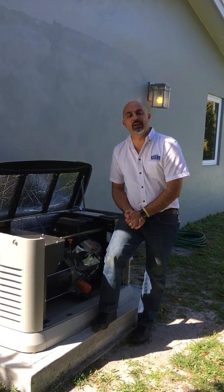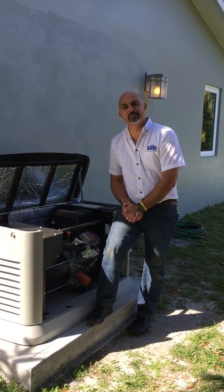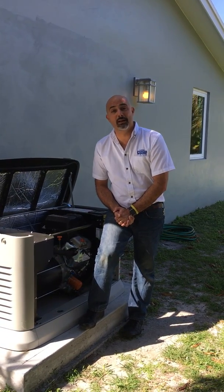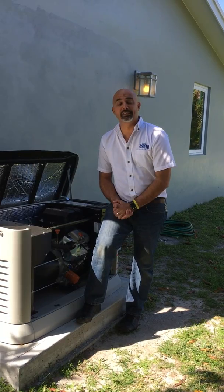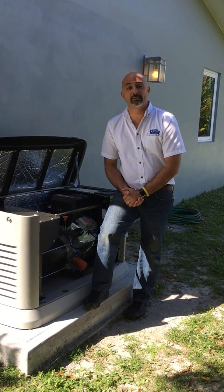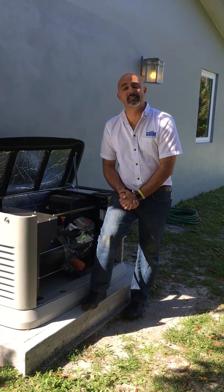That wraps it up for the seven most common failures on residential emergency standby power. If you have any questions, please give us a call at 305-256-0241. If you're experiencing any of these issues or you'd like to see a different type of video, give us some ideas — we'll be more than happy to make one for you. Thank you.